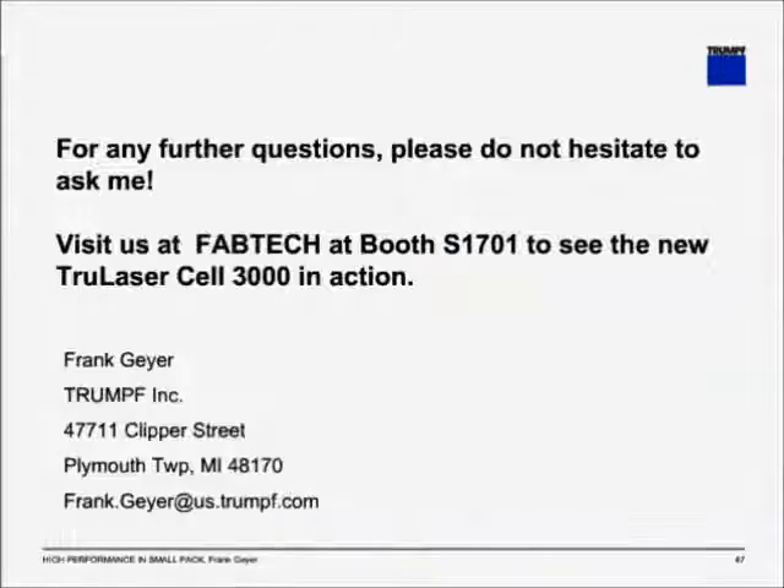So we're now at the end of the presentation. If you have any further questions, please don't hesitate to ask me, and I invite you to visit us at Fabtech at booth S-1701 to see the new TrueLaser Cell 3000 and other systems in action, and maybe we can sit together and discuss your requirements. Thank you.